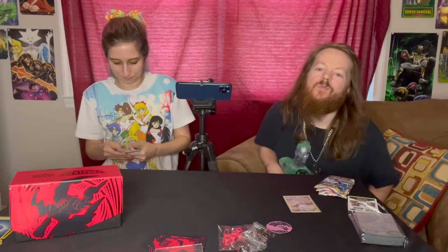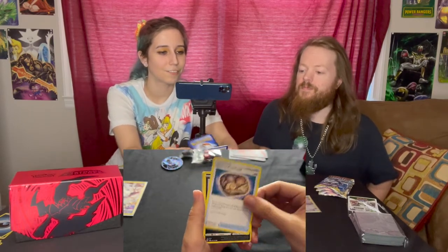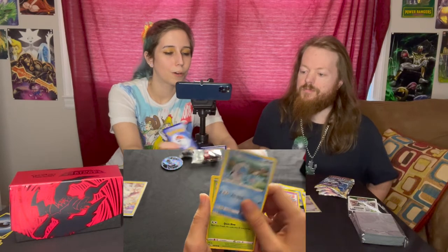Next pack — let's see what we got. Going with water. We got Gardenia's Vigor, Noctowl, Unidentified Fossil, Hissuian Sneasel, Misdreavus, Barboach, Scyther, Eevee, a Reverse Holo Scizor, and Hissuian Avalugg. It appears there are way more Fossil Pokémon in this set than there have been since, like, the original Fossil set. There's at least plenty of Unidentified Fossils in here for sure. That's the first time I've seen that card in a while.